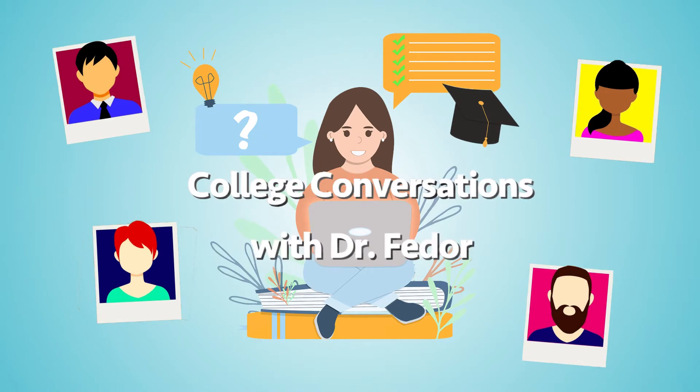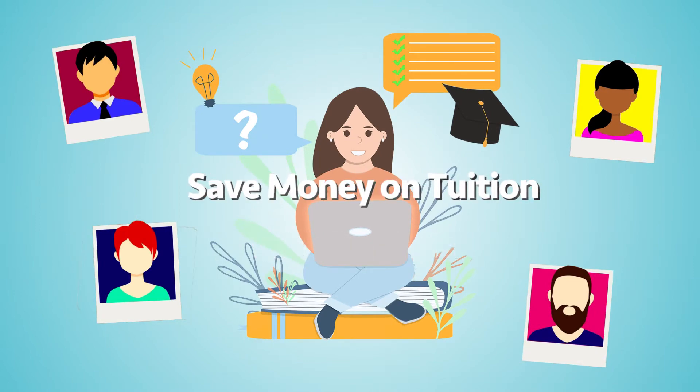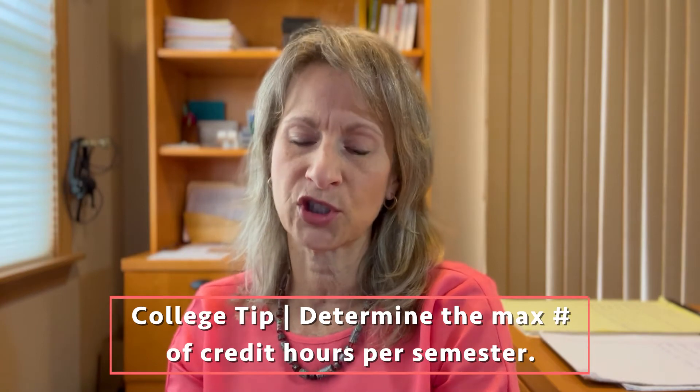We all know how expensive college can be. Welcome back to College Conversations. I'm Dr. Janice Fedor, and I'm here to answer your questions about college. My husband and I currently have two daughters in college, and we know how overwhelming the added expense is, even if you just have the one child in college. So I thought I would share some money-saving tips on how to maximize your child's college tuition.